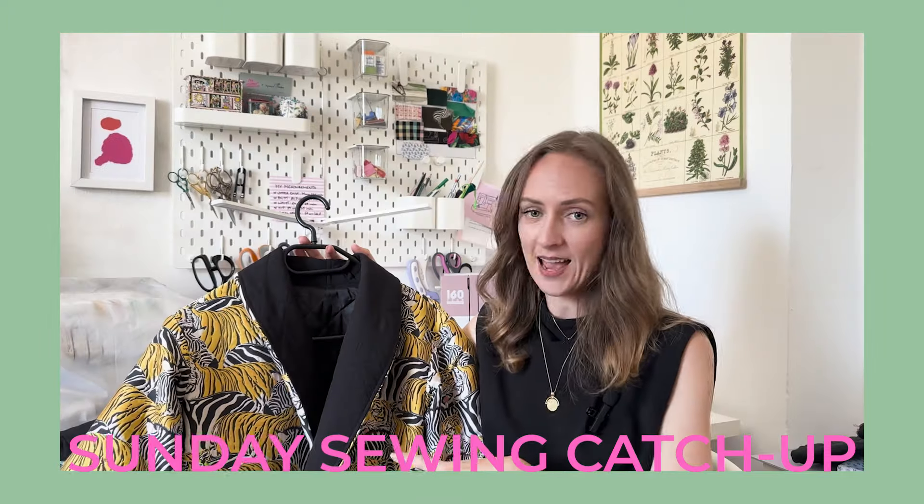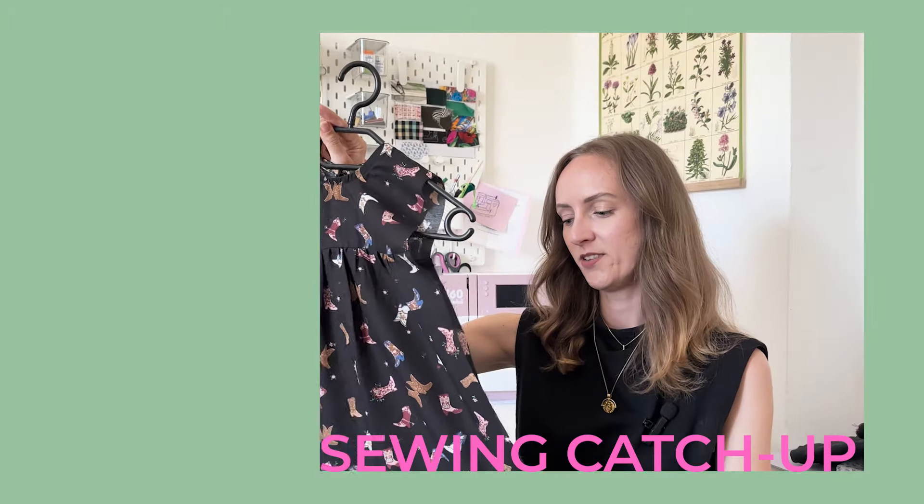Hi, my name is Tanja and I'm a sewaholic. Welcome back to my YouTube channel, it's So Tangy, or welcome if you're new here. I have a Sunday sewing catchup for you today — I will tell you, as almost every Sunday, what I've been sewing this week, what I've been buying this week, and also what my plans are for the upcoming week.